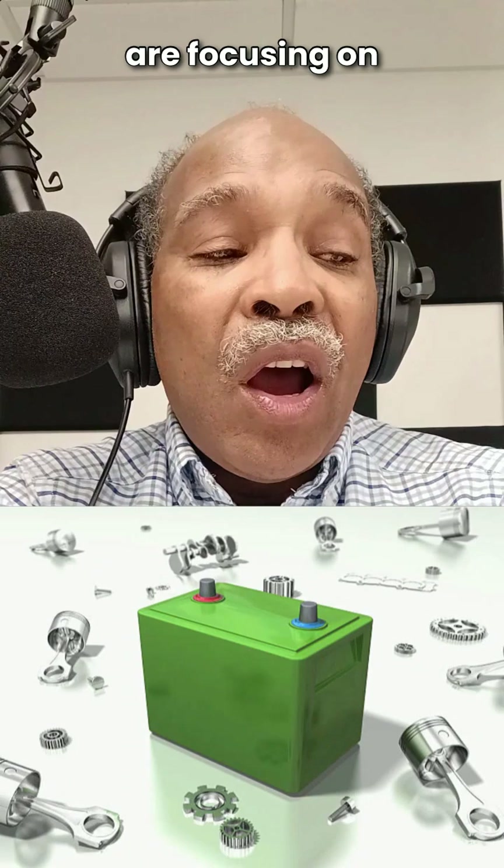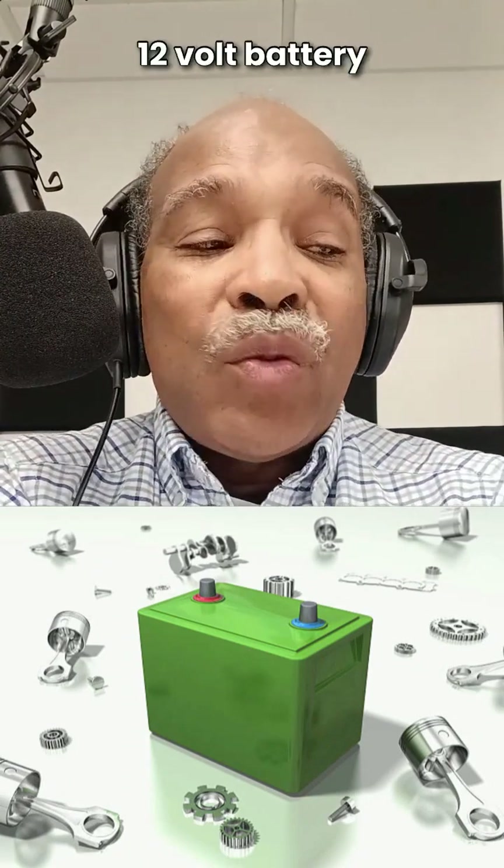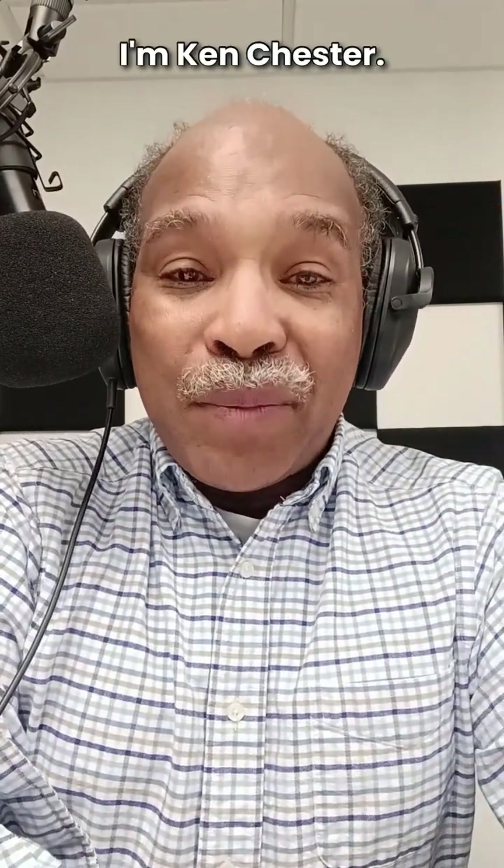Battery manufacturers are focusing on updating two areas: the chemistry inside the battery and creating a 12-volt battery management system. The legendary car battery is getting an upgrade. I'm Ken Chester.